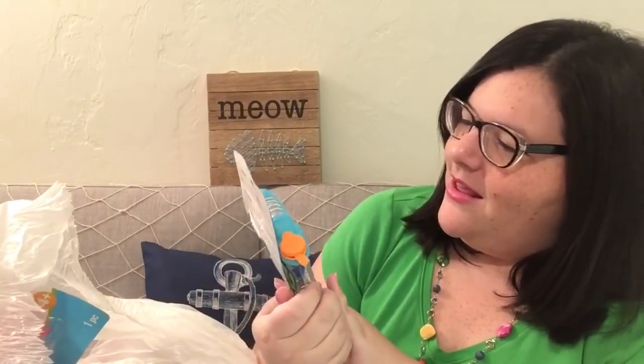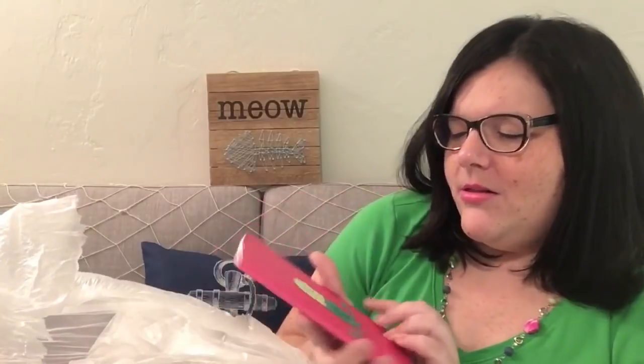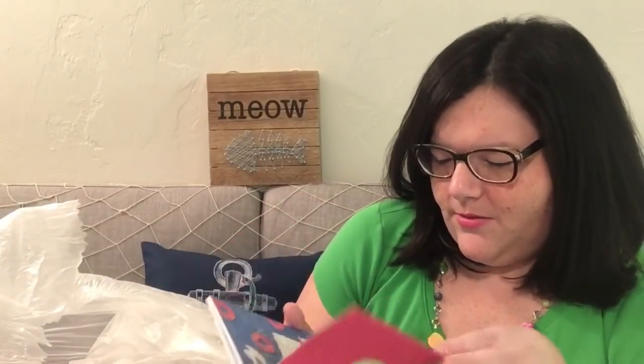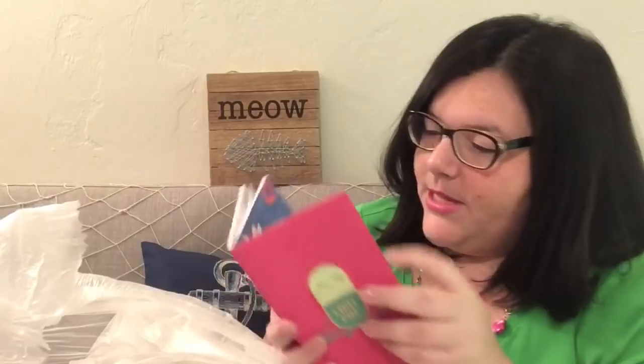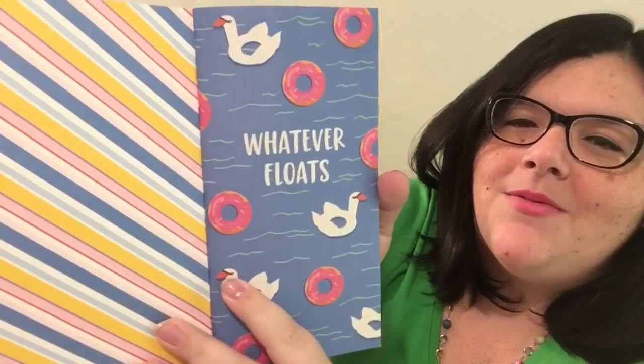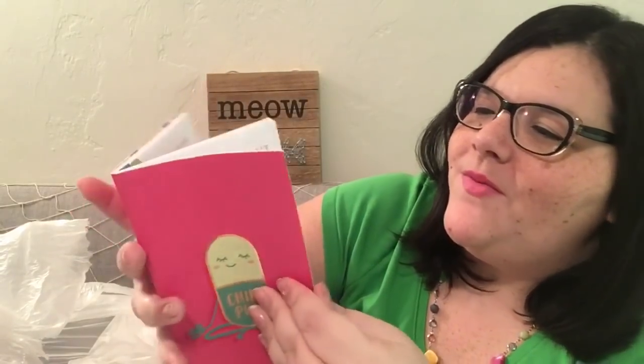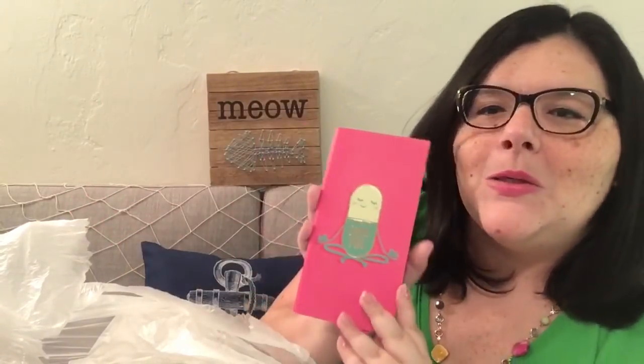Oh, this is so cute — a chill pill! There's more. This one's empty but whatever — it says 'Whatever Floats,' and isn't she cute? It looks like a travel planner, travel log, places I want to visit. That is so cute — and more postcards!